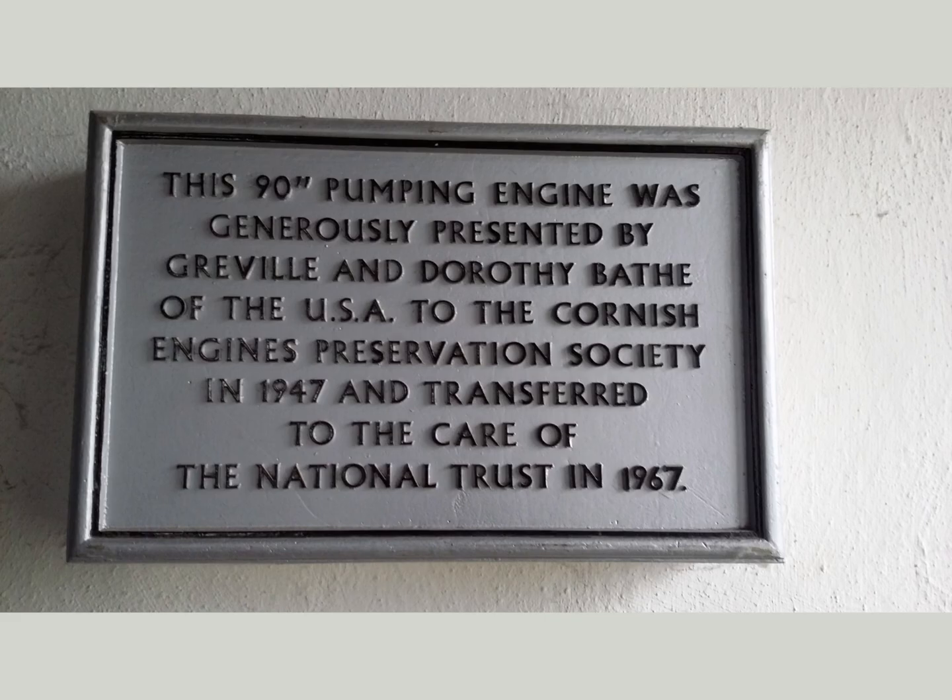This plate says more than you can read at first. An American couple bought Taylor's engine from a scrap dealer — so without their money it would have ended in a blast furnace. They were not just wealthy; they knew about early steam technology because they wrote a biography about Oliver Evans, the first American who built high-pressure steam engines.